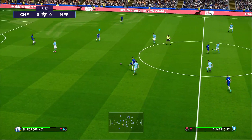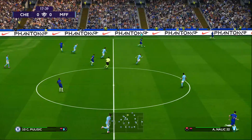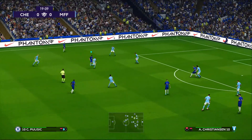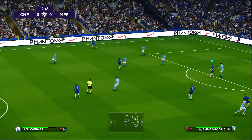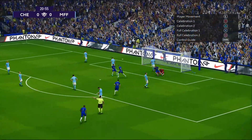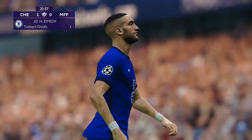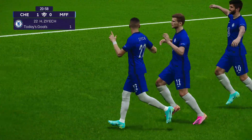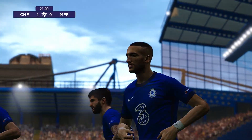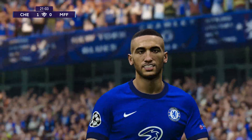Kai Havertz, the German. Jorginho, Italian. Thiago Silva, the Brazilian. Pulisic, the American. Mason Mount, the Englishman. Back to Pulisic — it's Chelsea's international side. And Werner, the German, it's for Ziyech, the Moroccan. We've got Rudiger and he finds it. It's a goal — Ziyech. Assisted by Timo Werner. A hockey assist, or the NHL assist. Christian Chilwell, the second assist.